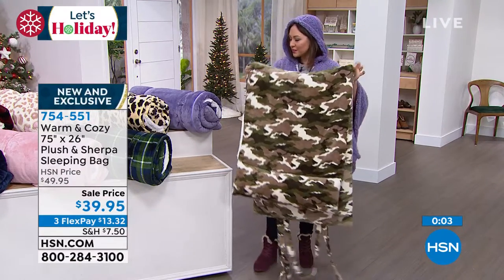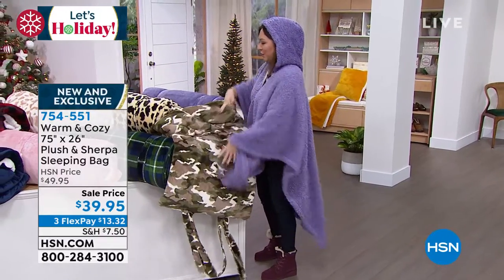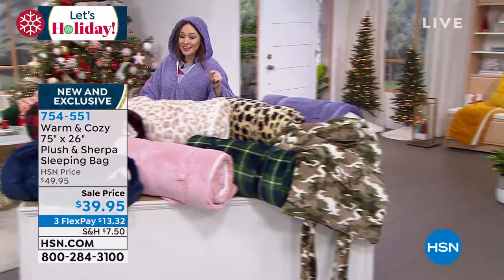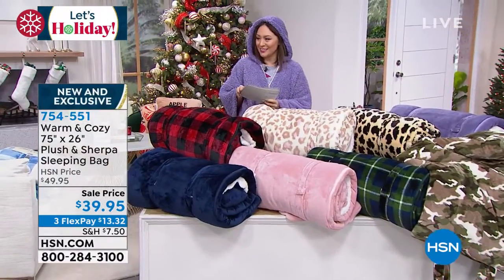Grab the camo, just for me — everybody, I'm going to live vicariously through you. Camo is of course my favorite. But that's an amazing $39.95 for this.